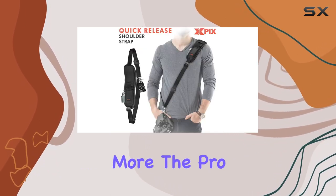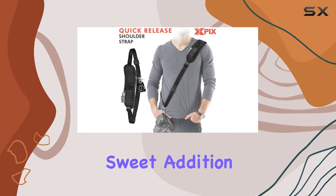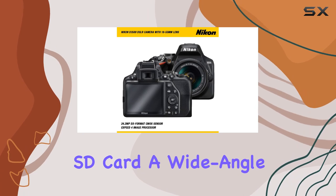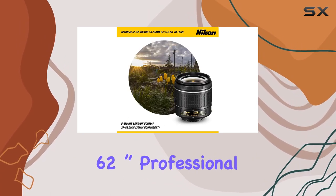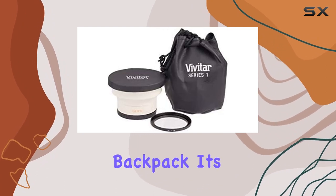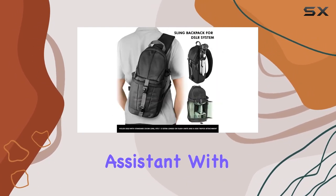But wait, there's more! The Pro Photo Travel Bundle is a sweet addition, featuring a 64GB Ultra UHS-I SD card, a wide-angle macro lens, a 62-inch professional monopod, and a photo sling backpack. It's like having a photography assistant with you at all times.